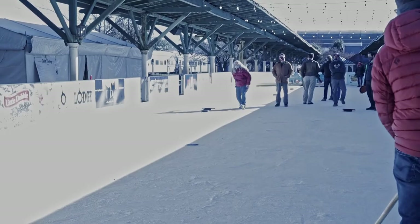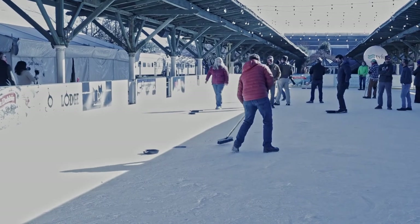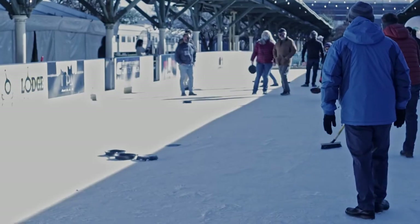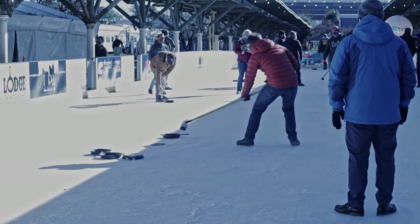They're not doing this on smooth ice. So rather than slowly letting the stone go and watching it glide across, people fling these things — I mean, they really fling them. And it's a hoot to watch.